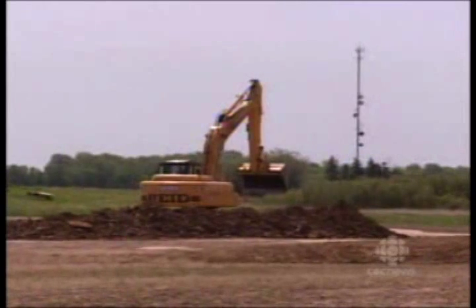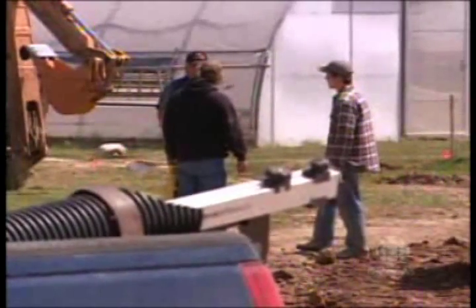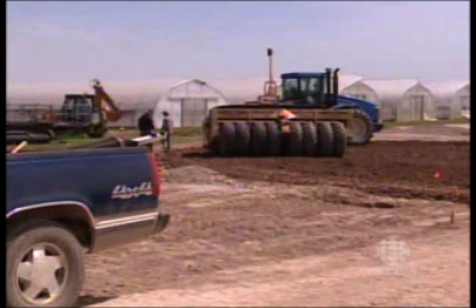Construction of the project is just now underway. By the new year, it's expected they'll be selling power back to Hydro One. Tom Taylor, CBC News, Leamington.